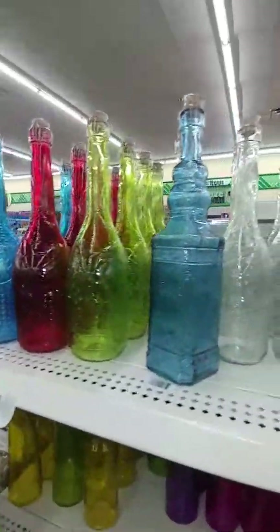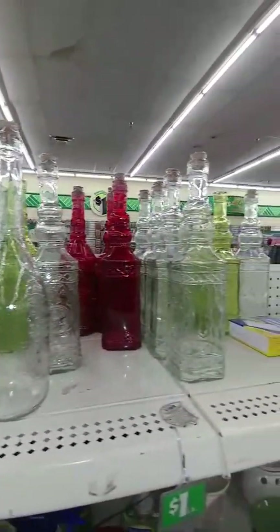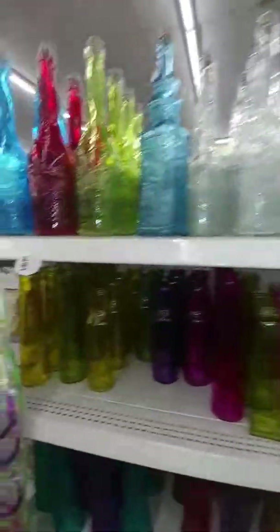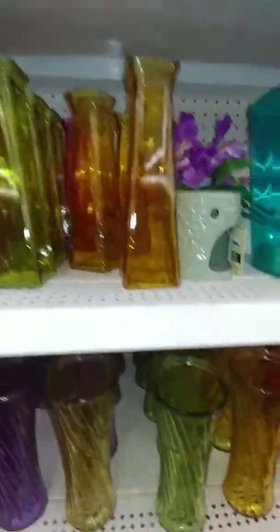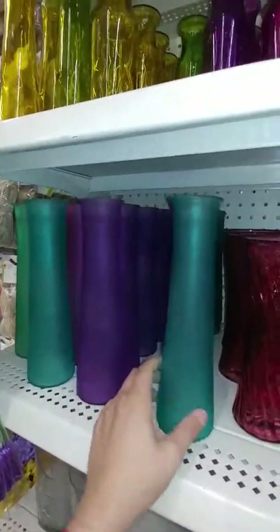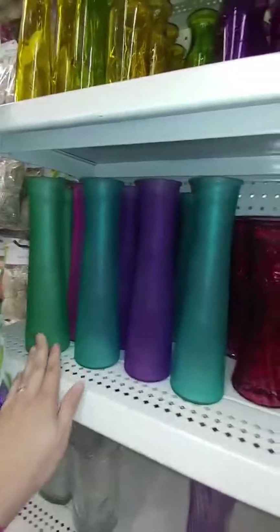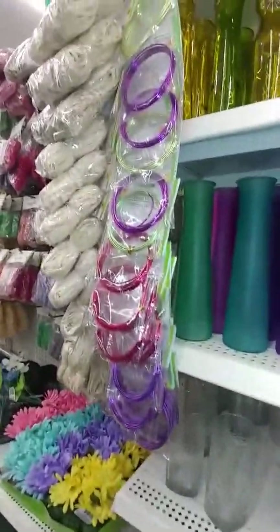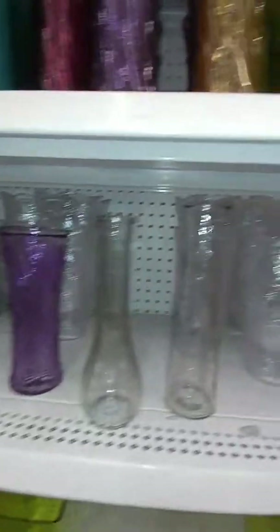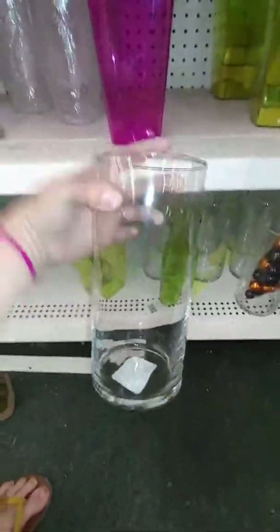They've got a lot of really cool bottles here in different colors and shapes — these are all the bottles with cork tops on them. They also have different colored glass and different types of vases. They actually even have some new frosted colored ones — purple, pink, blue, and green. Those are new; I haven't seen those before. There's floral wire here too. And then these are your more standard vases, and they have these really nice cylinder vases as well — a decent size.